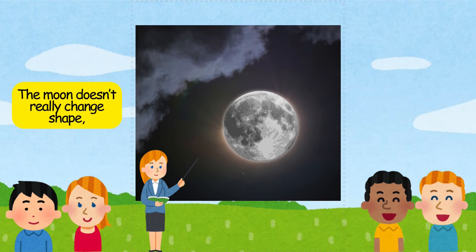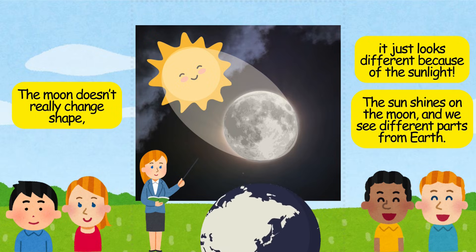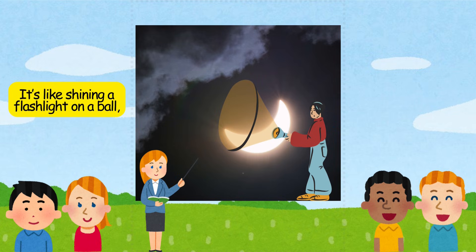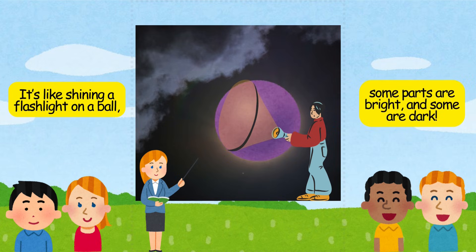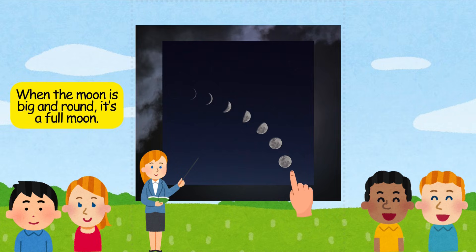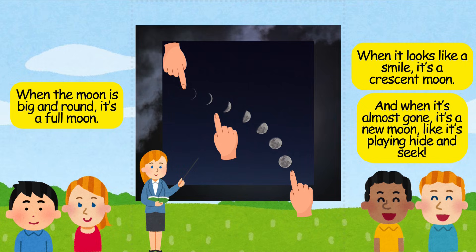The moon doesn't really change shape — it just looks different because of the sunlight. The sun shines on the moon, and we see different parts from earth. It's like shining a flashlight on a ball: some parts are bright and some are dark. When the moon is big and round, it's a full moon. When it looks like a smile, it's a crescent moon. And when it's almost gone, it's a new moon, like it's playing hide-and-seek.